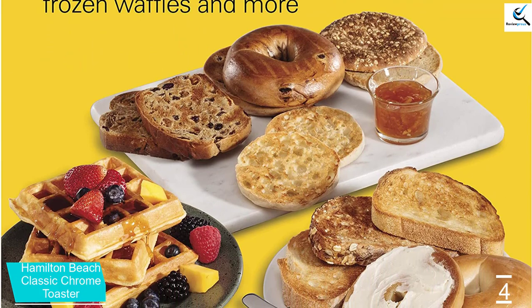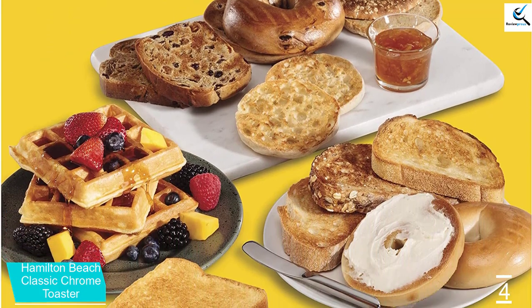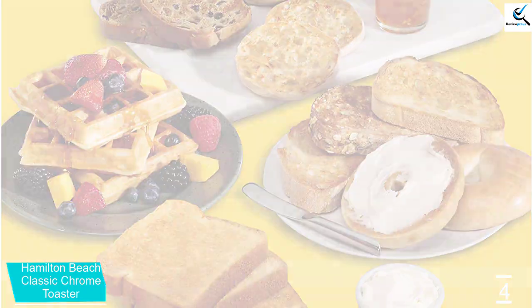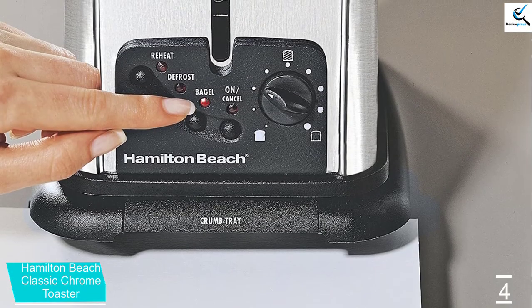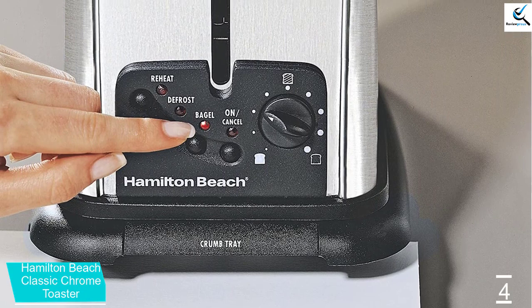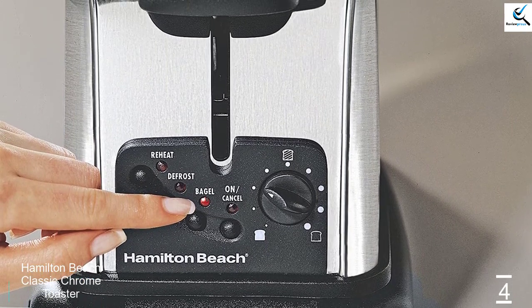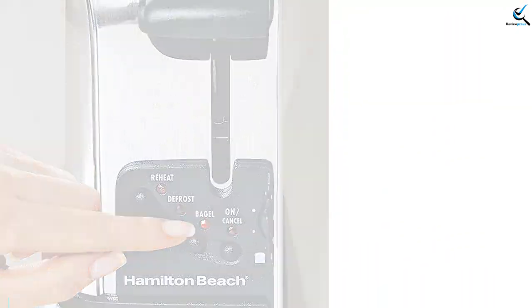In addition to that, the product is designed to make your life easier by delivering the best solution all the time. This unit will fit artisan bread or Texas toast without worrying about smooshing. The crumb trays are removable for easy cleaning. You will be able to prepare your delicious meals effortlessly and for many years.